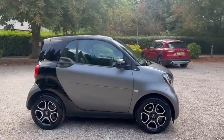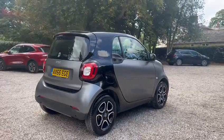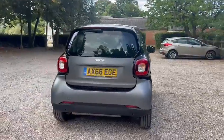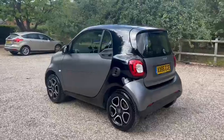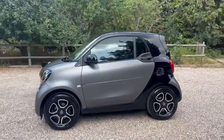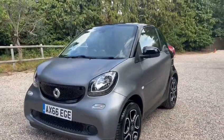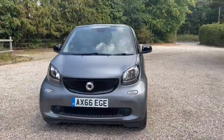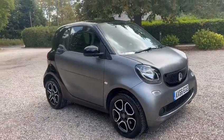It's just two former owners from new. We have warranted low miles of just 25,000. We have main dealer service history, and it also comes with a new service and a new MOT, and two keys.